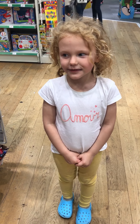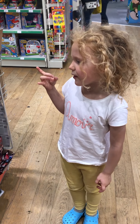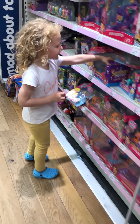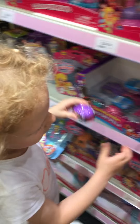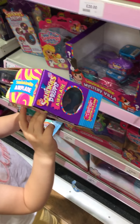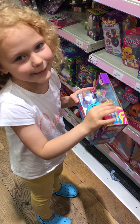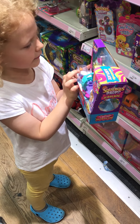Hey guys, today I'm going to buy something really small, and I'll show you what it is. It's something like this, or this. And I'm going to take this. I'm going to buy it now because it's a plane with two categories.